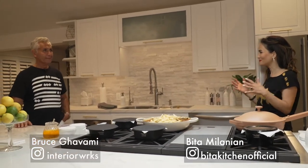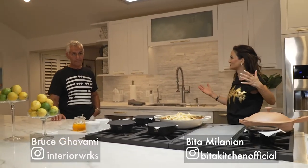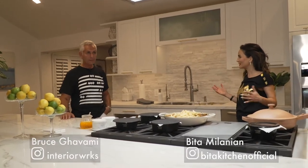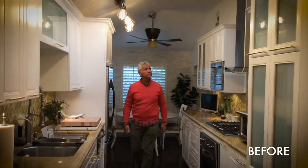But before we get to eating, let's talk about this amazing kitchen you've created for me. Thank you so much, love. This was a lot of work — a lot happened here. We used to have a wall here. Can you give us a quick rundown of the whole transformation of this kitchen? We're here at Pita's kitchen together with Bruce G.